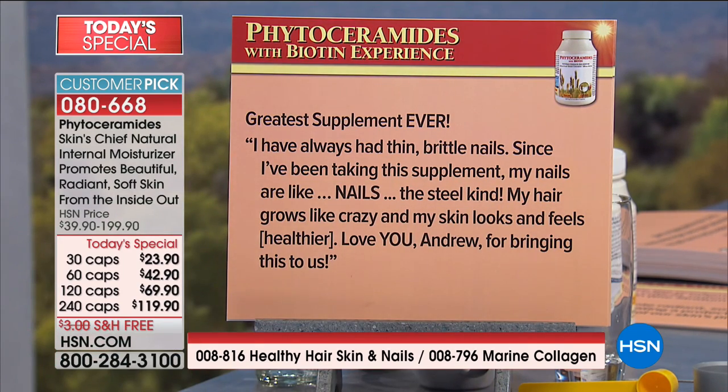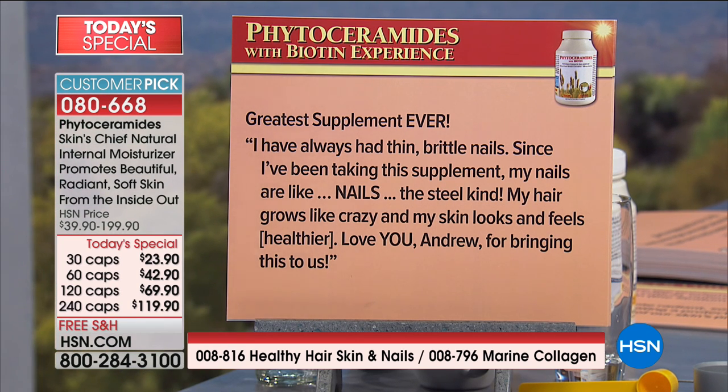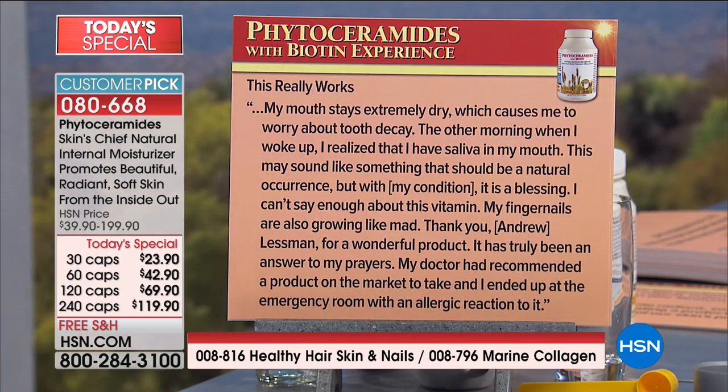Greatest supplement ever: 'I've always had thin, brittle nails — since I've been taking this supplement my nails are like nails, the steel kind. My hair grows like crazy and my skin looks and feels healthier.' Here's an interesting one — 'My mouth stays extremely dry, which causes me to worry about tooth decay. The other morning when I woke up, I realized that I had saliva in my mouth. This may sound like something that should be a natural occurrence, but with my condition, it is a blessing. I can't say enough about this vitamin. My fingernails are also growing like mad. It has truly been an answer to my prayers. The doctor had recommended a product and I ended up at the emergency room with an allergic reaction to it.'